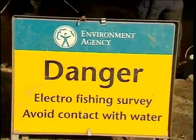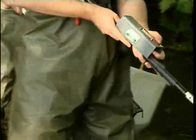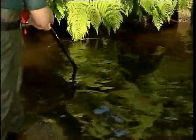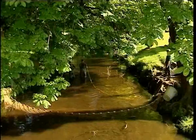After the pollution incident, the team returns to the river to check the trout population. The scientists are using electrofishing. The fish are temporarily stunned so they can be caught and counted. They are not hurt and soon recover, and are returned by the scientists to the water, now clear of its pollution.